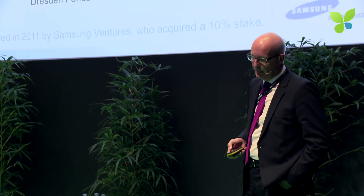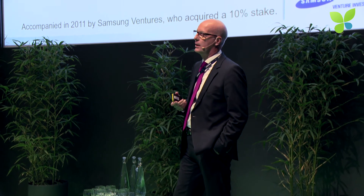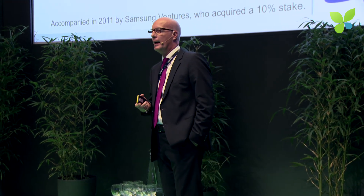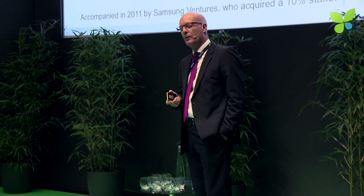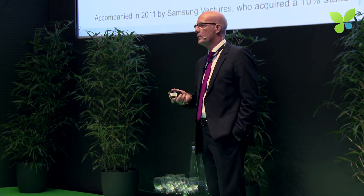And basically in 2011, Samsung Ventures — the venture capital arm of Samsung — entered the shareholding of the company. Also a very important move, because it gave us a lot of visibility towards new investors who knew that if Samsung's venture arm is investing in the company, it is a kind of justification of the business case.